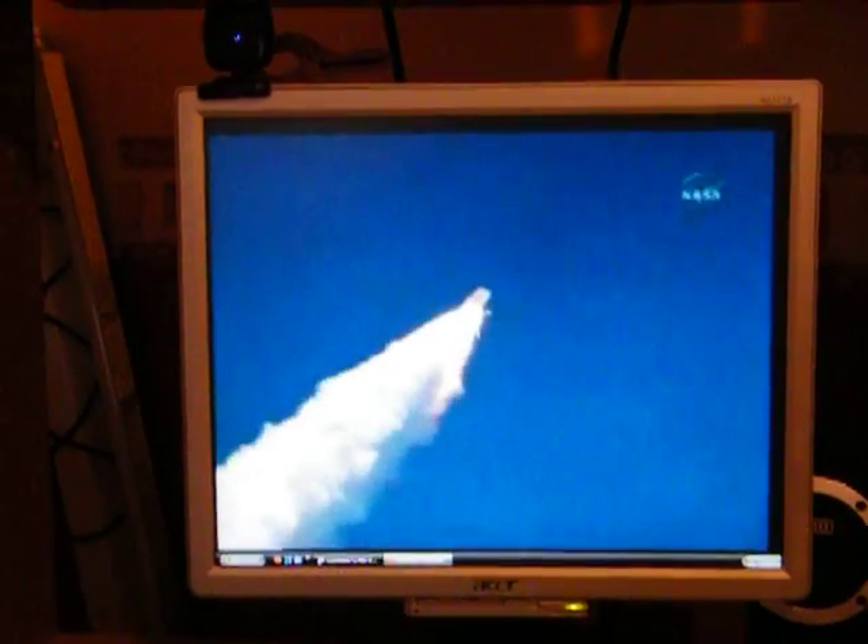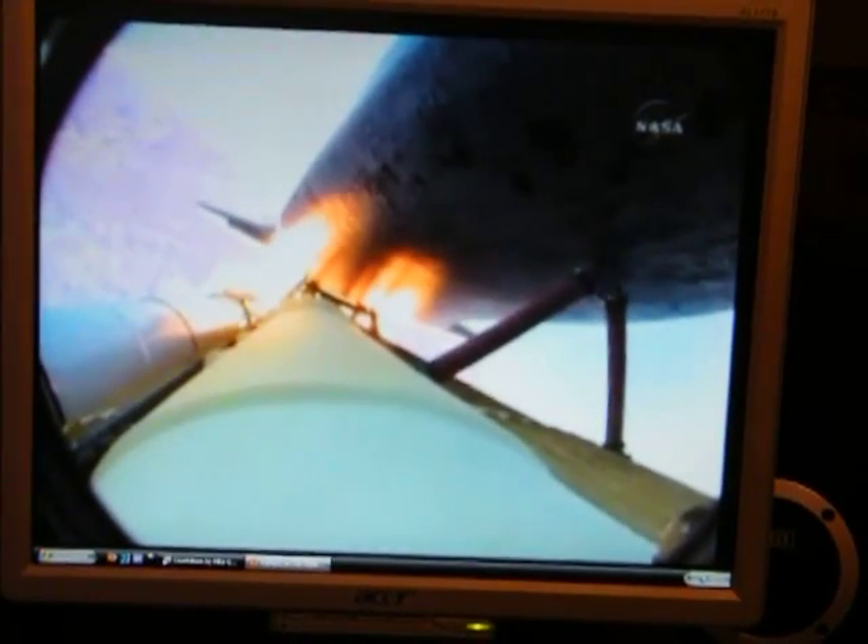The three main engines on Atlantis have now been throttled down to 72% of rated thrust as the orbiter prepares to pass through the area of maximum dynamic pressure on the vehicle in the lower atmosphere. The engines are now beginning to throttle back up. Atlantis, you are go at throttle up. Go at throttle up.